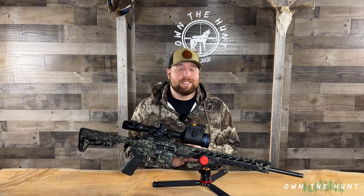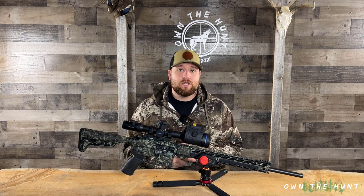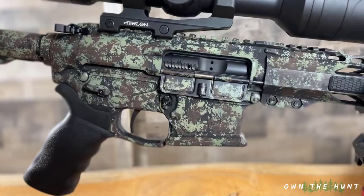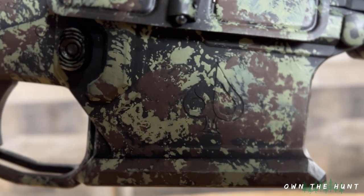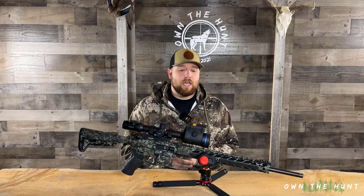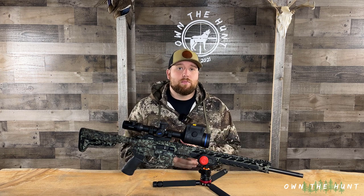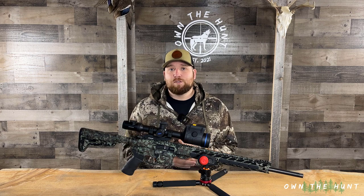I chose to go the 6.5 Grendel simply because it has more knockdown power for coyotes and it also can reach out a little bit further and maintain that knockdown power. I'm not bashing the .223 round at all — it's an excellent predator hunting cartridge. This rifle is built by Scott Milkovich at Specialized Dynamics. Scott's got years and years of experience behind these rifles and building really high performance precision barrels, and that's kind of why I chose Scott to build my rifle.